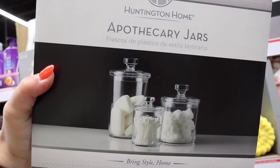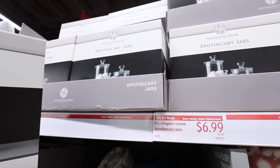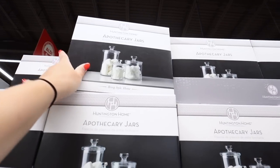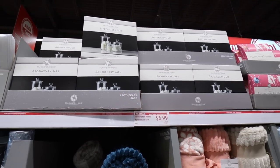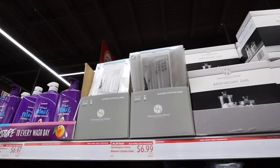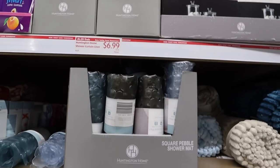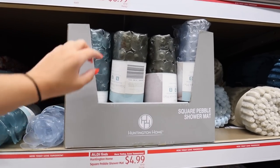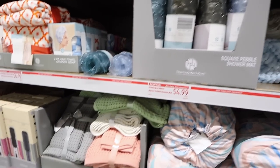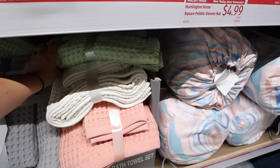They have a little acrylic knob on top, three different sizes, $6.99 for this super nice set of apothecary jars. At Home Goods that would be $6.99 for just one, so that is an absolute steal. They also have shower curtain liners for $6.99. They also have these square pebble shower mats — really nice, help to prevent slipping. Then they have waffle bath towel sets in a lot of different colors.